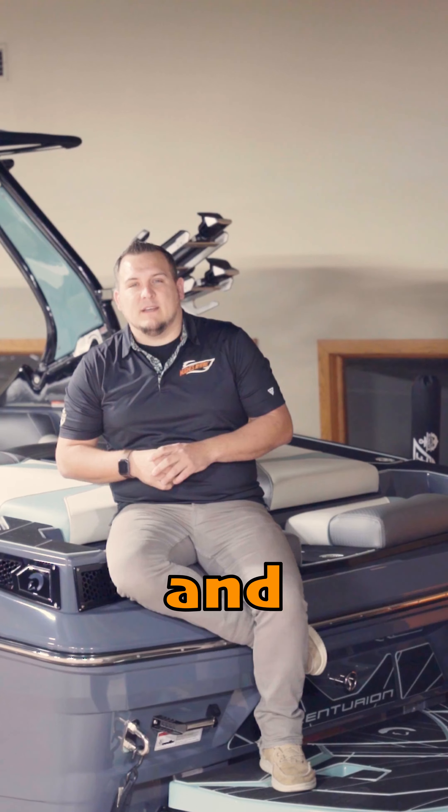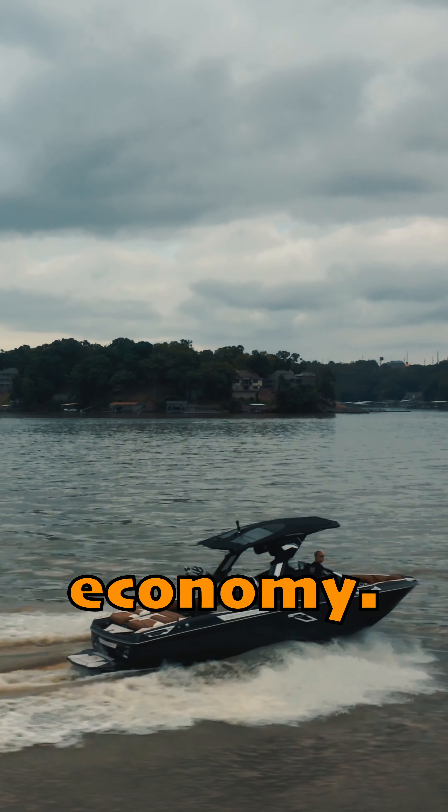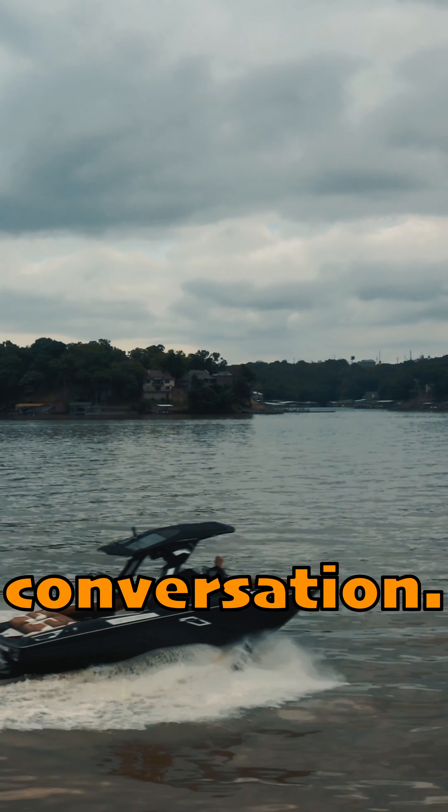The last one is fuel economy, and that surprises everybody. The thing we hear back all the time is 'I'm not buying a surf boat for fuel economy,' and I totally understand that. But Centurion makes it a big enough difference that it does bring up a conversation.